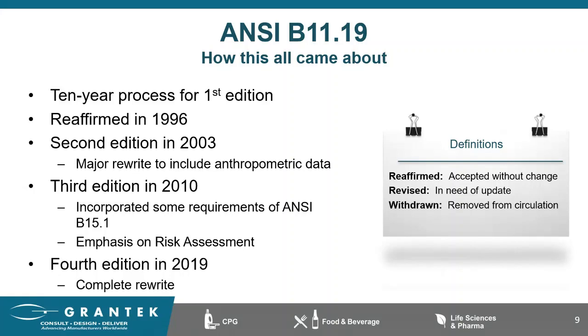The hierarchy of control describes the effectiveness of risk reduction measures from most effective to least effective. This can be found in the ANSI B11.0. This process of risk reduction is also called the three-step process as stated in ISO 12100. Step one is inherently safe by design. Step two is engineering controls, also known as safeguarding and complementary measures. And step three is administrative controls or information for use. We'll discuss each of these sections in more detail.